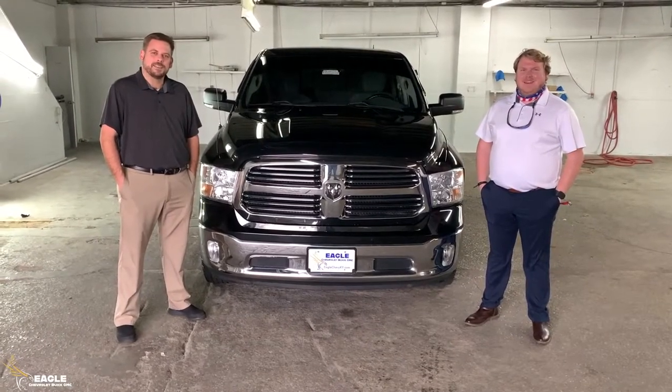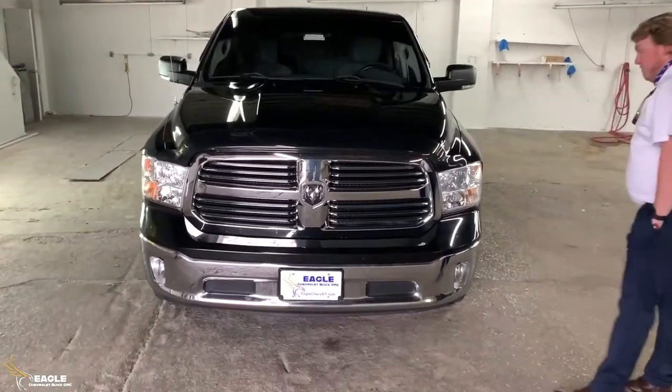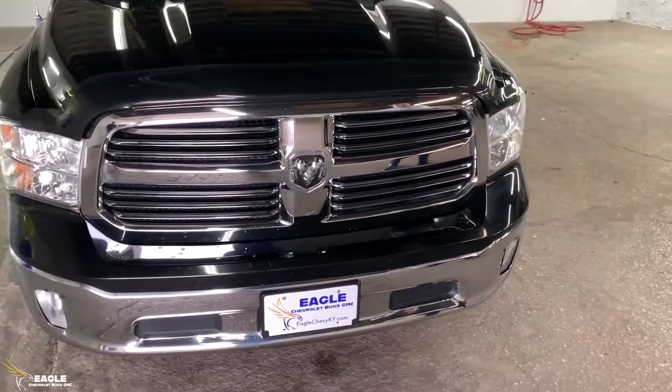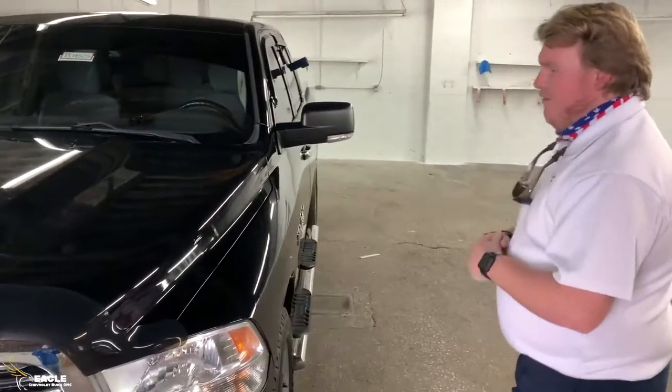Hey guys, John here with Eagle Chevrolet. This is Cam down here with Eagle Chevrolet. Today we've got a 2013 Dodge Ram Big Horn Edition. One thing about this truck — if you do come down and decide to purchase — is the guy who had this before took extremely good care of it.